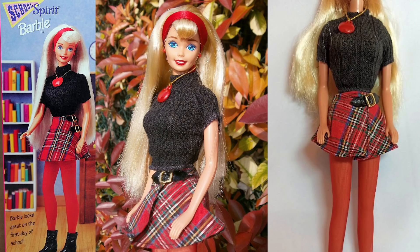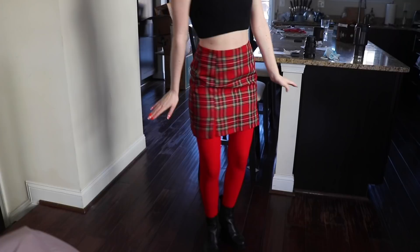Welcome to day four. Today I am school spirit Barbie from the 90s. To change the pace a little bit, I came to Brandon's house — only because he had the microphone that I needed — but I figured people might be getting bored with just my apartment and me. I mean, I would be bored.